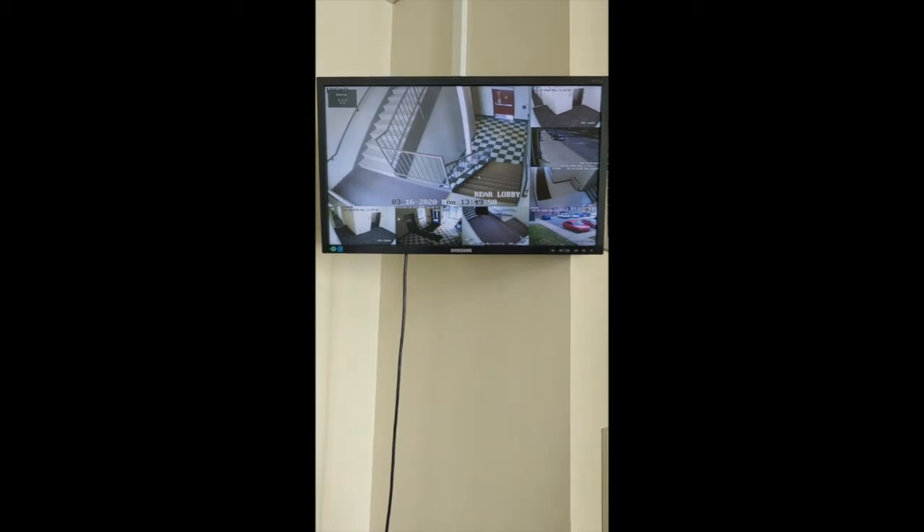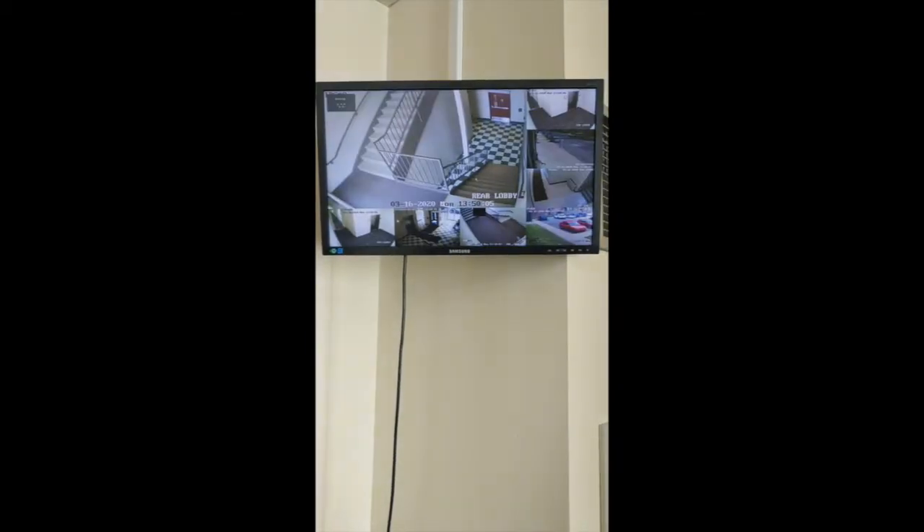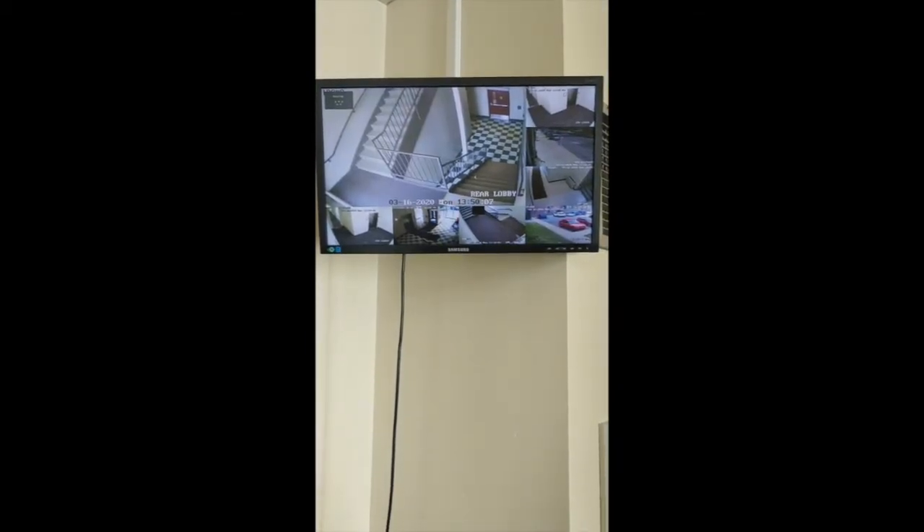Some nice features about our community include our surveillance cameras, our keycard entry system, and a few other things. Let's take a look.